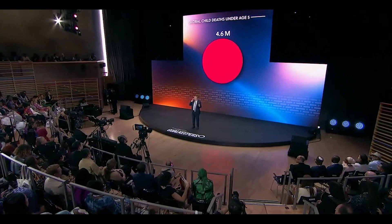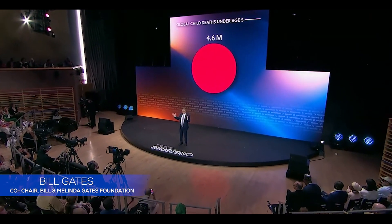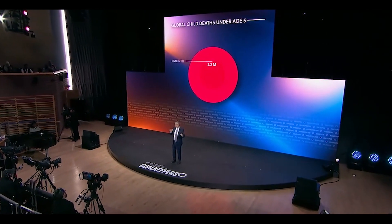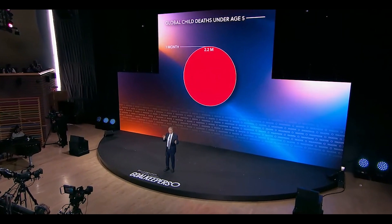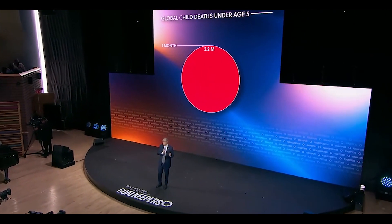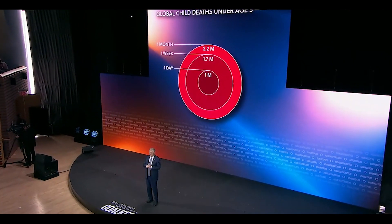Just looking at the age of death is a very striking thing. Of under-five deaths, half who die before they're one month old. 75% of those are in that first week, and two-thirds of those are on the very first day.